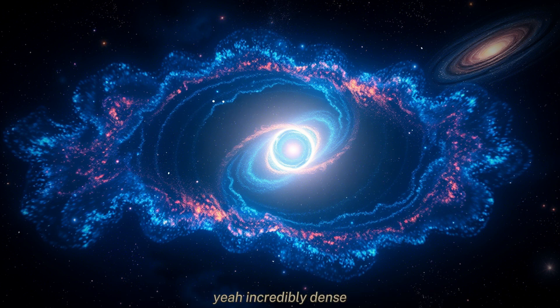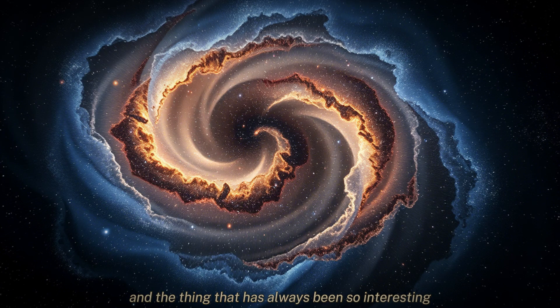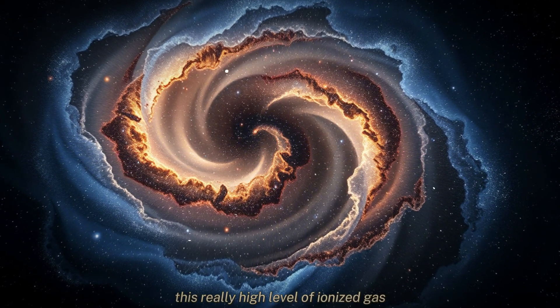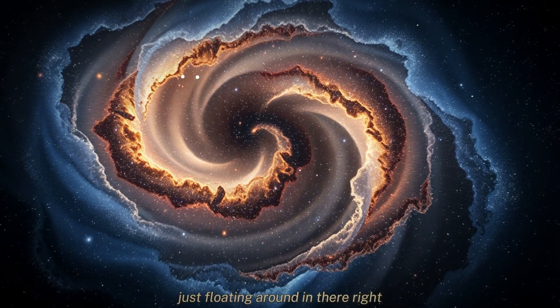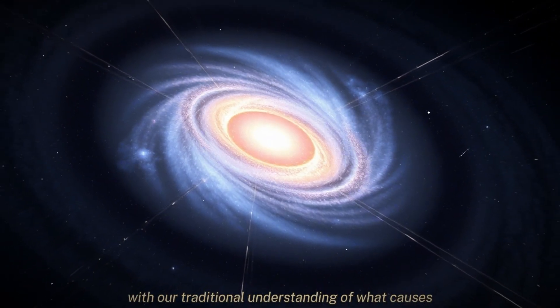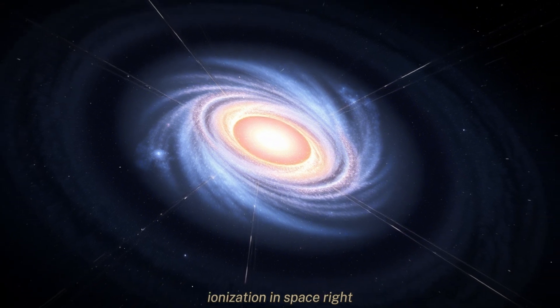The CMZ is like the downtown of the Milky Way. It's incredibly dense, a lot of activity going on. And the thing that has always been so interesting is that there's this really high level of ionized gas just floating around in there, and we haven't really been able to explain it with our traditional understanding of what causes ionization in space.